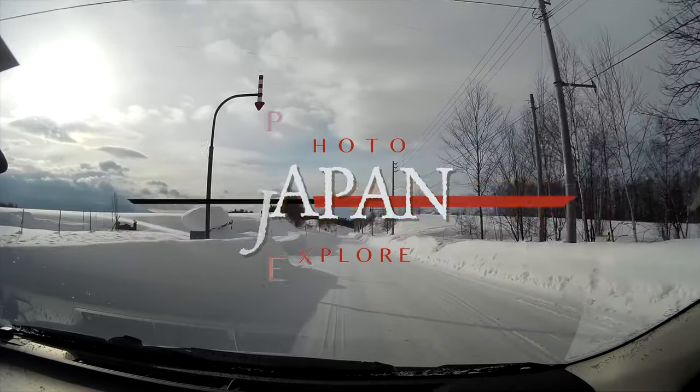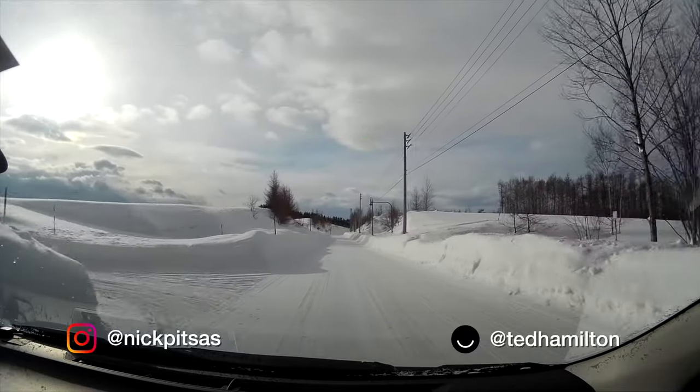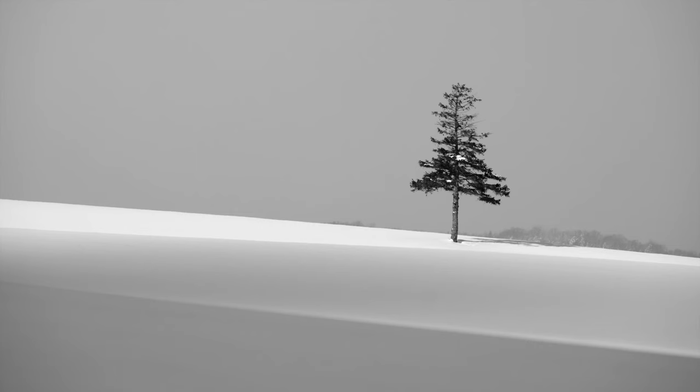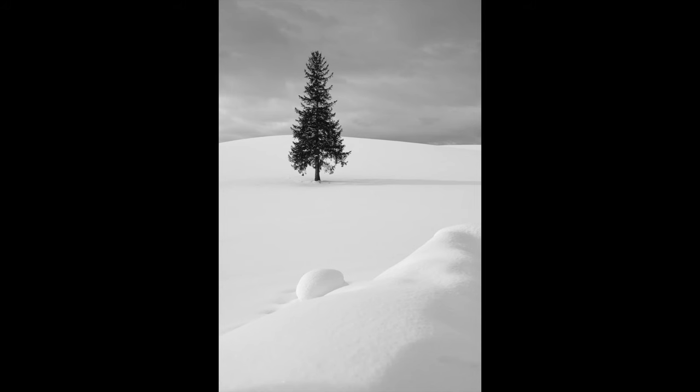Hello friends and welcome to Japan Photo Explore. In this episode we're visiting my favourite place to photograph landscapes in Japan — Biei on the island of Hokkaido. We're going to give you some top travel and photography tips for visiting Biei.